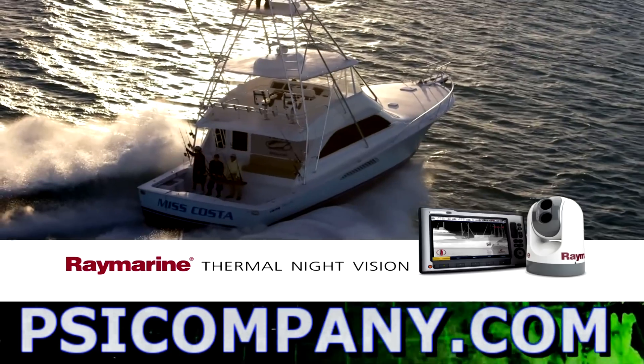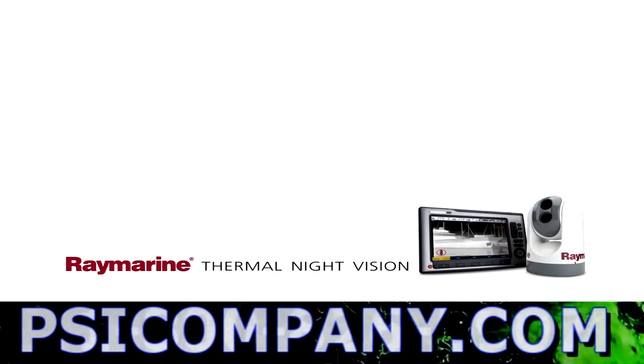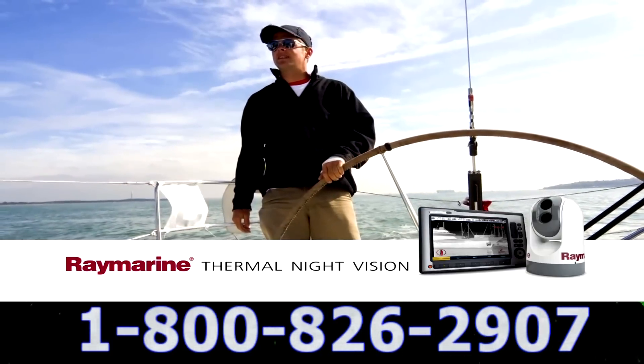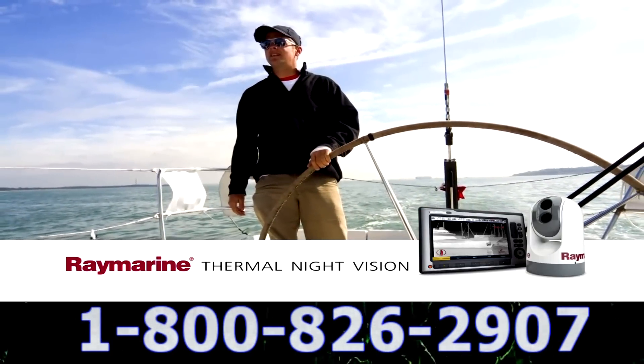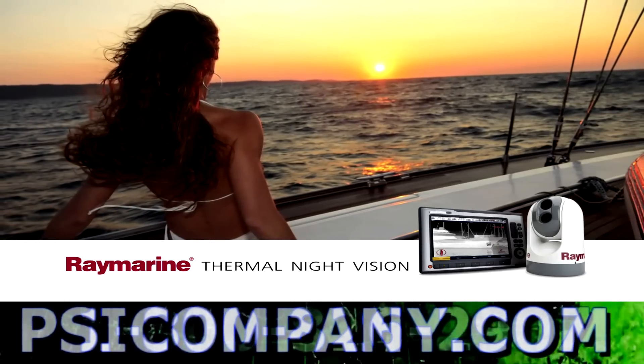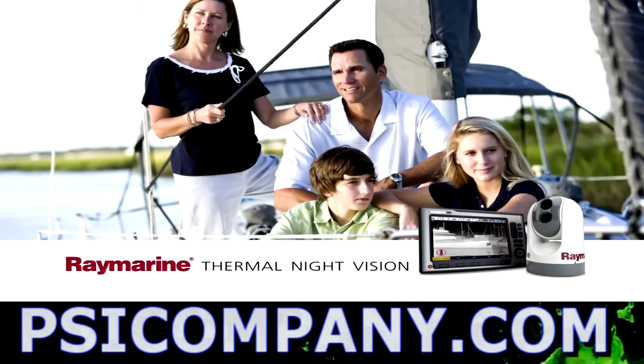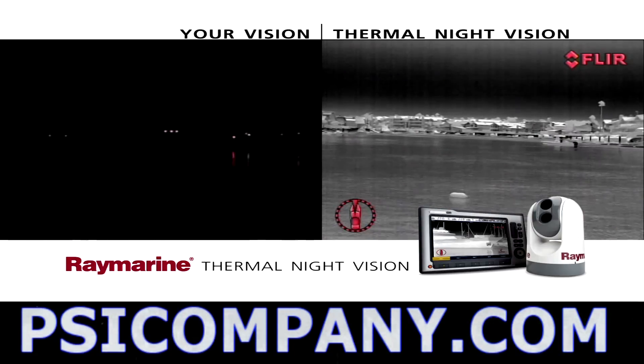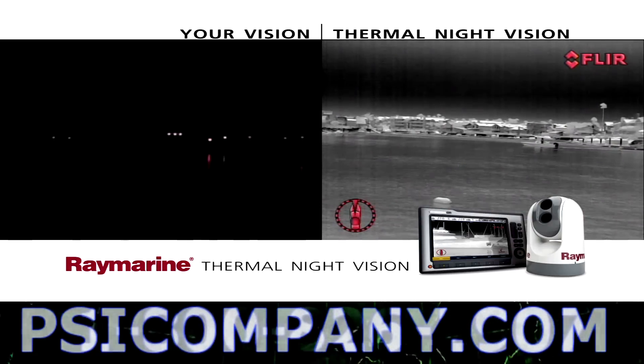Whether you're fishing, cruising, sailing, or exploring your world, at the end of the day all boaters have the same basic goals in mind: to enjoy life on the water to the fullest and bring their loved ones home safe and sound. The RayMarine thermal night vision camera system can help you do just that.